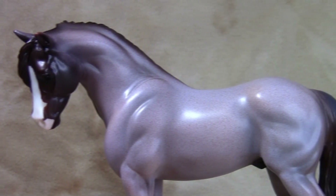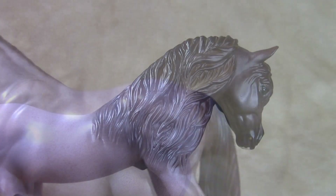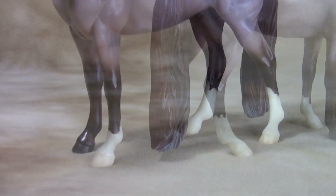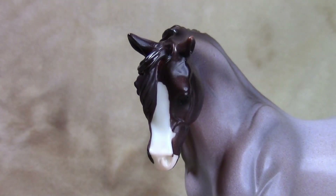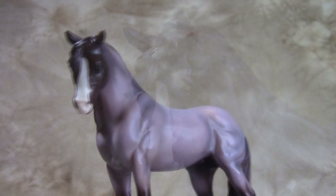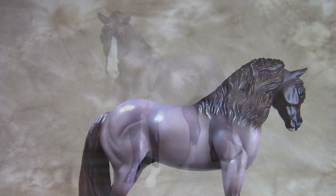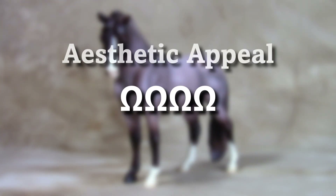His soft roaning goes well with his placid mold. His otherwise simple appearance is enhanced by the gradient in his mane and tail, his leg markings, and his characteristic blaze. He is a short, no-frills steed with a chivalrous disposition. I rate him at 4 out of 5 horseshoes for aesthetic appeal.